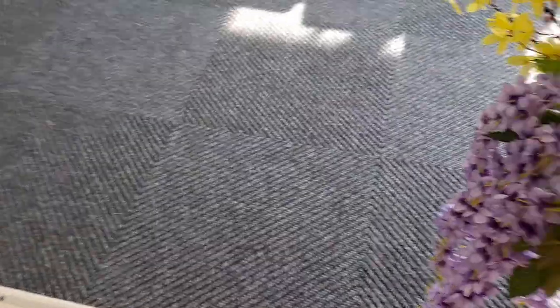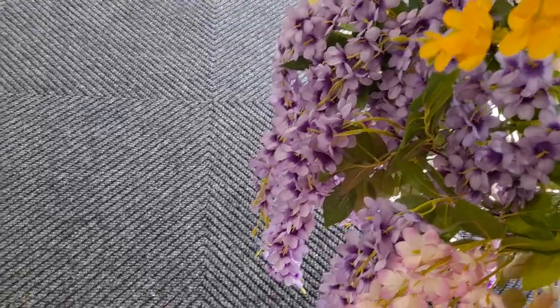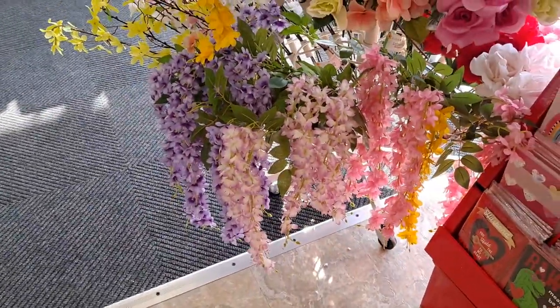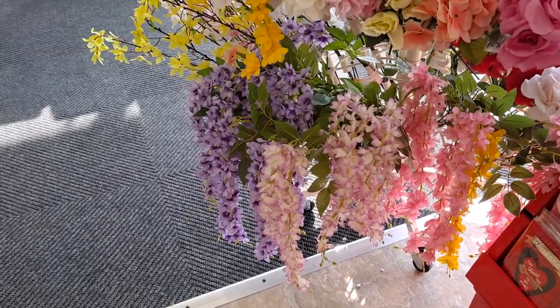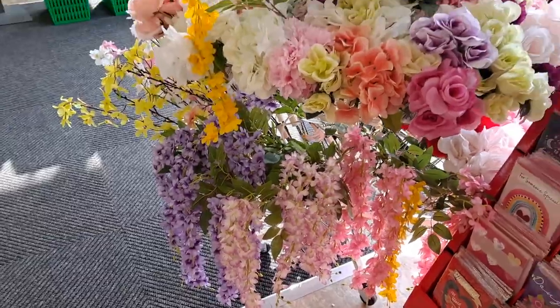And they come in several colors. You can see — look how gorgeous that is. Pink, yellow, purple, and then the cream with the purple on the tips. It's really beautiful.